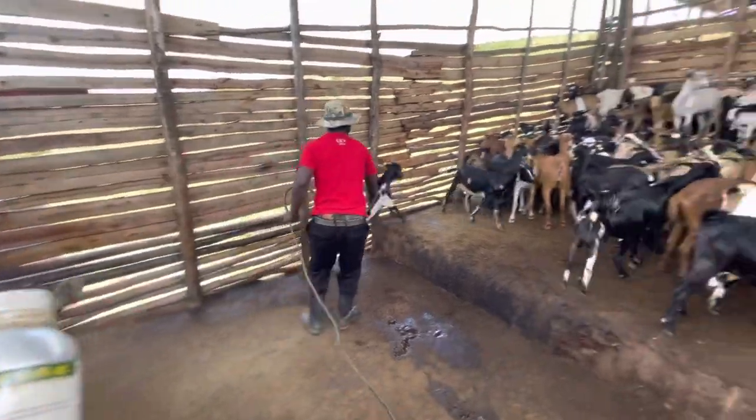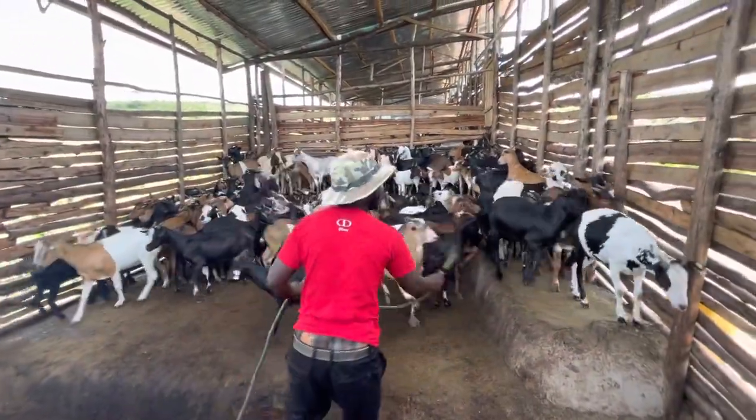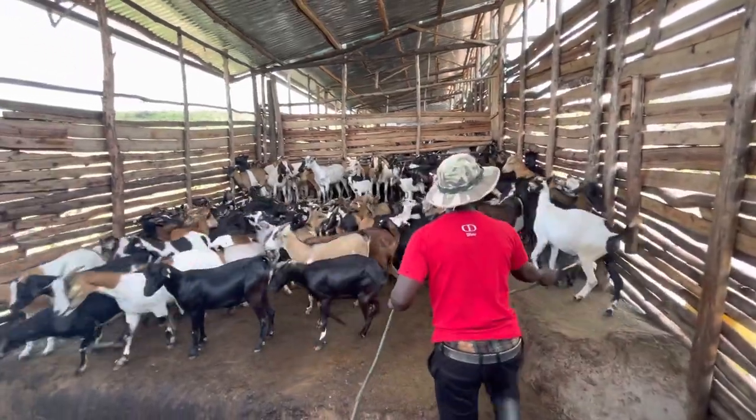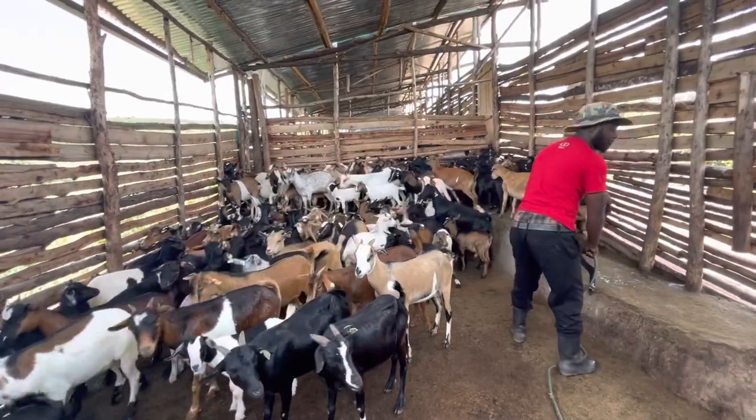You can see, as usual, they don't like the spray but they can't escape — they have to be treated to prevent tick-borne disease. Okay, well done, Vinsa.